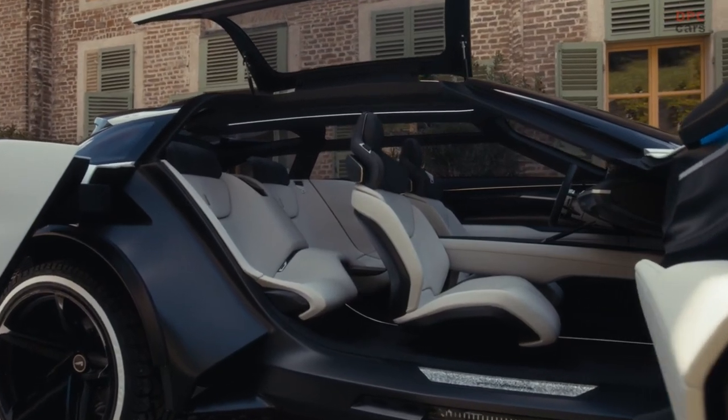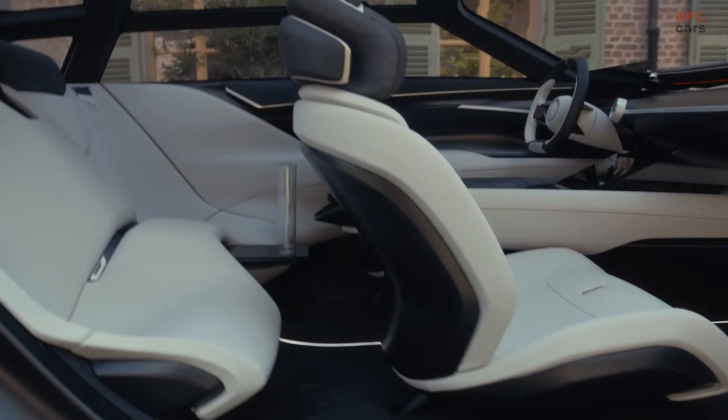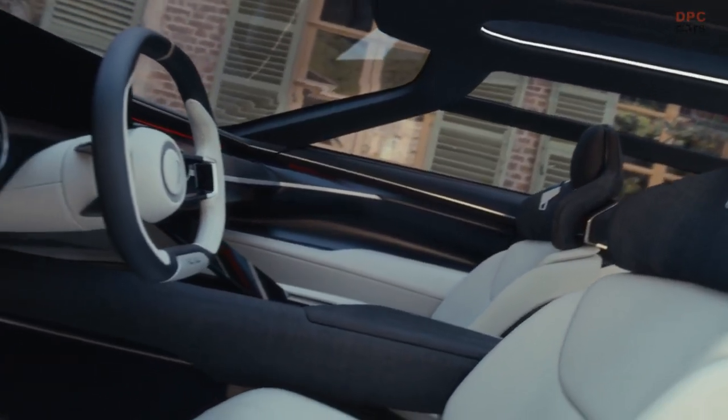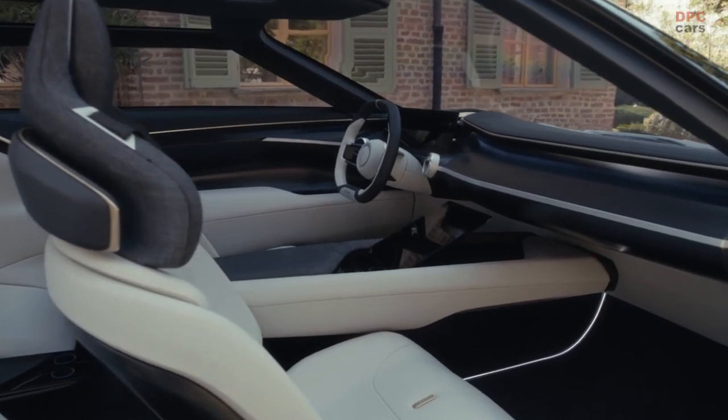My name is Francesco Kundari, I am director of interior design for Automobili Pininfarina. I want to share the most important parts of PuraVision. We took inspiration from luxury yachts, such as the floating seat that resembles the foil of a sail craft, and the centre console hanging from the front of the dashboard, which is clearly inspired by the boom of a sail.